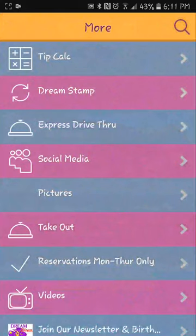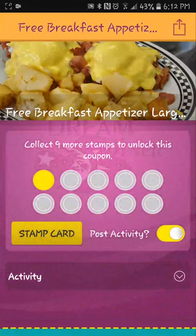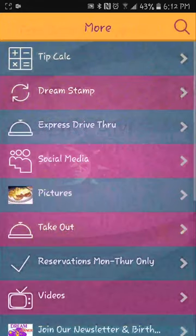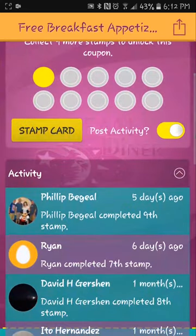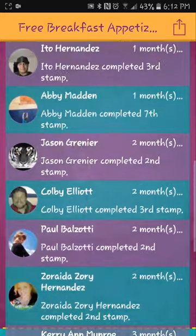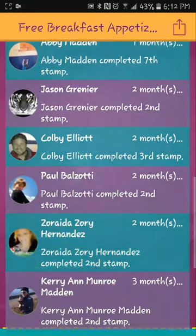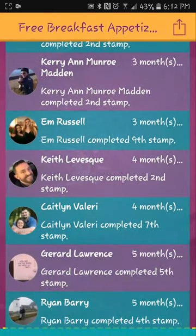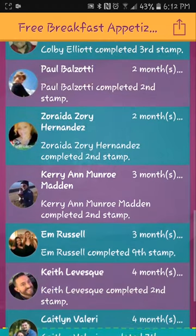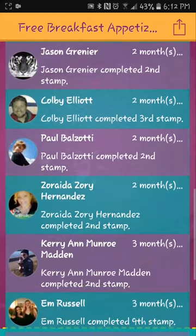Let's go to more — tip calculator, Dream Stamp loyalty program. Buy ten whatever and get a free breakfast appetizer. With the other app there's a loyalty program too, but were you incentivized at all? Were there pictures of food? And look at this — there's activity here! Oh wow, this is fantastic. People are actually using the loyalty program — you can see them, you have evidence and proof.